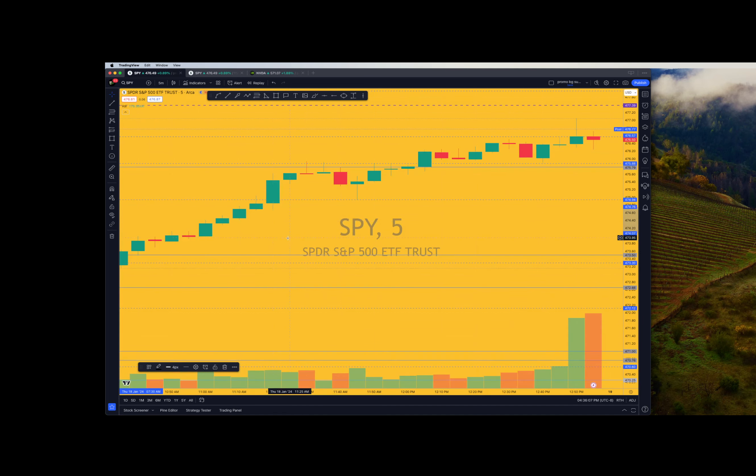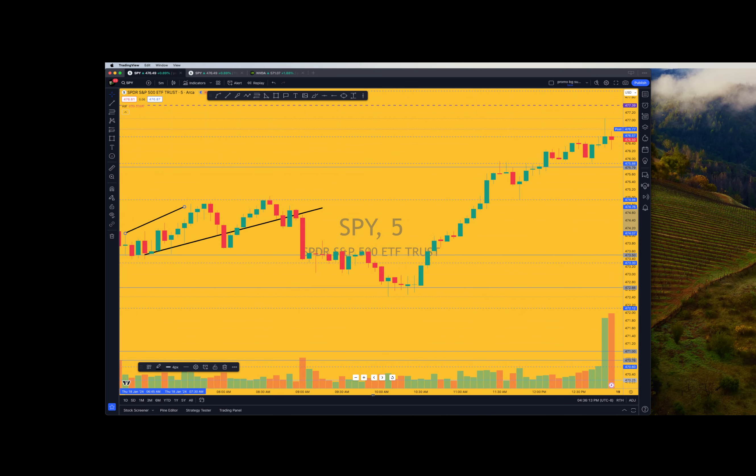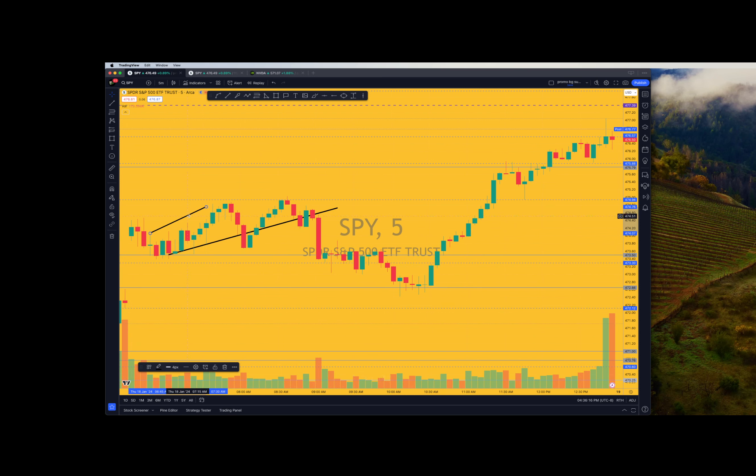I'm going to draw the line here and then go to the five-minute. We were in calls right here. This is what we were playing. We were watching the white line when we opened, and we got in right here. It was holding this 47350. Retested here - we always want to look for the retest. I got in here and got out here right on my blue line, that 475. We came down and retested our entry off of this level. We definitely double-topped there.